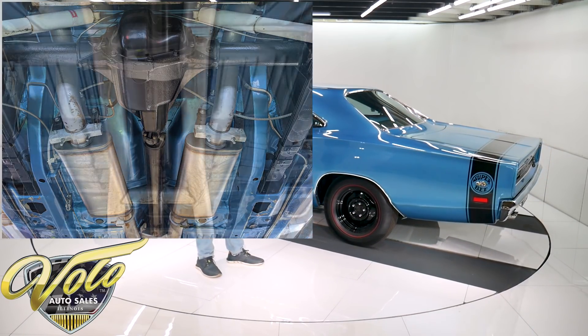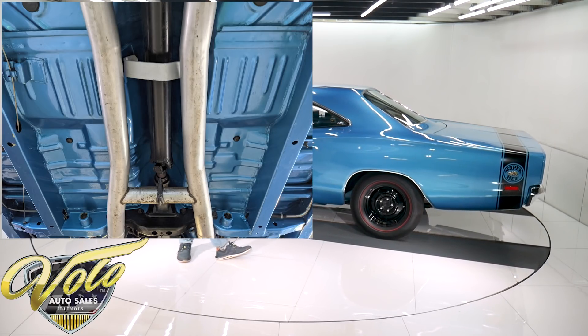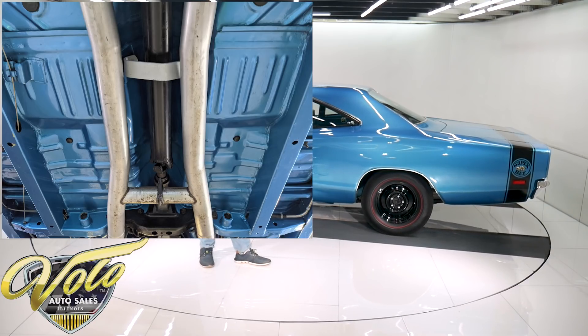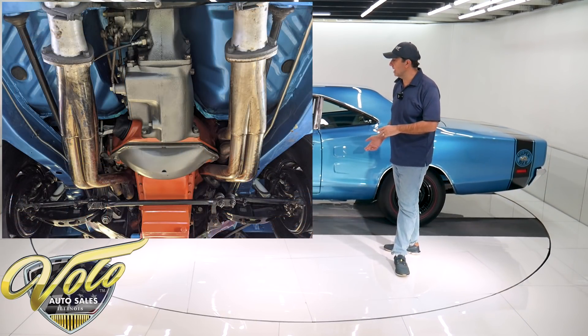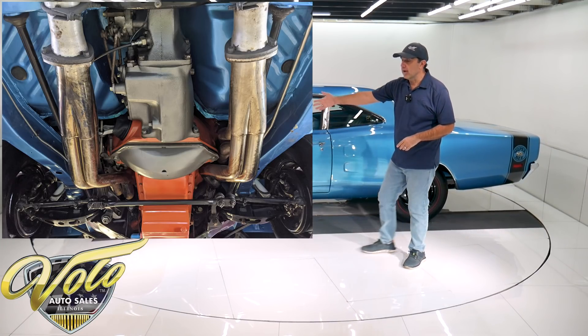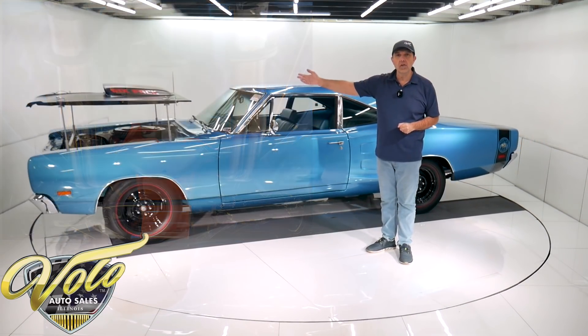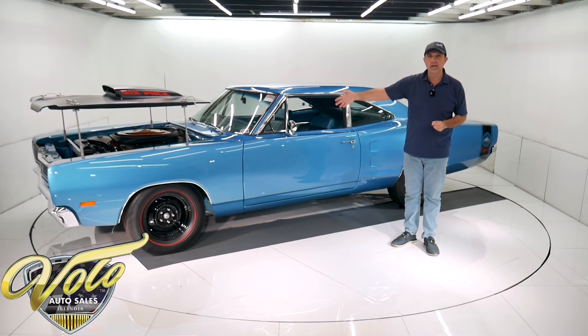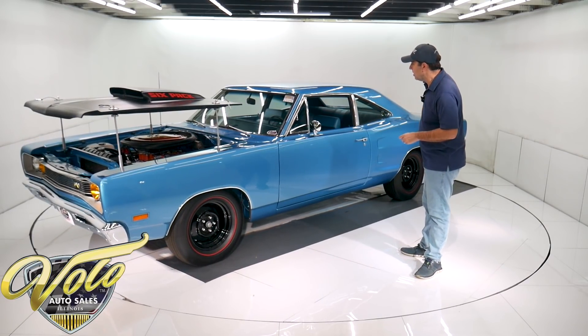It has stainless steel mufflers. The brakes have all been redone — they're drum brakes, they work great. The brake lines and hoses were replaced. E-brake assemblies are hooked up. The front-end steering and suspension has been all rebuilt: the upper and lower control arms, bushings, ball joints, and steering components. It has Koni gas shocks all the way around. The rear leaf springs were replaced.